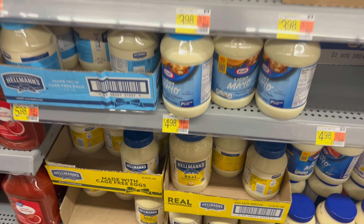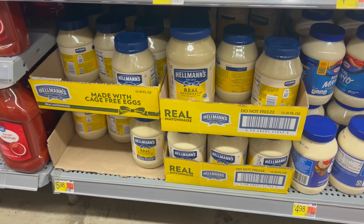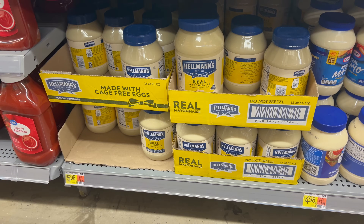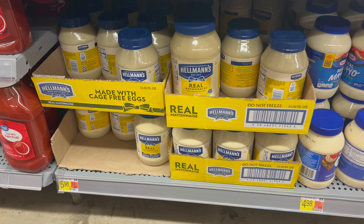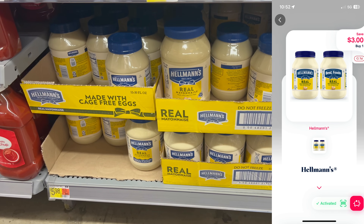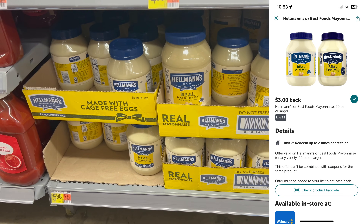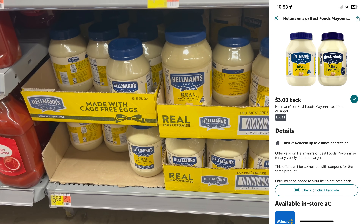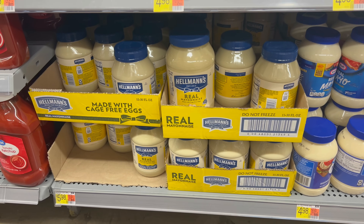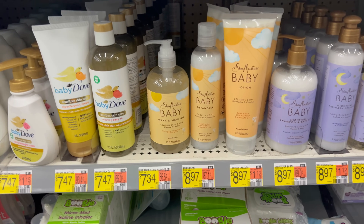We're going to start off strong with a freebie this week that anyone can grab. Get one of these huge 30-ounce Hellman's for $5.98, submit your receipt to the Shopmium app for $3 cash back, then submit to ibotta for another $3 cash back — makes it completely free, and it'll last you a while.